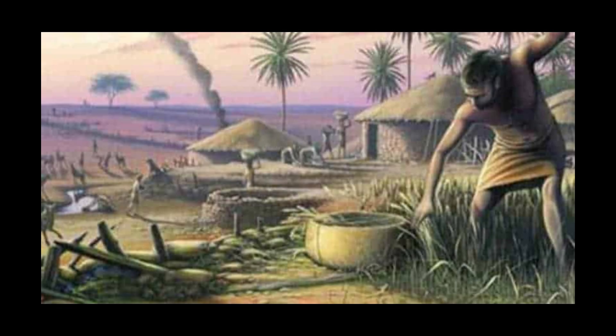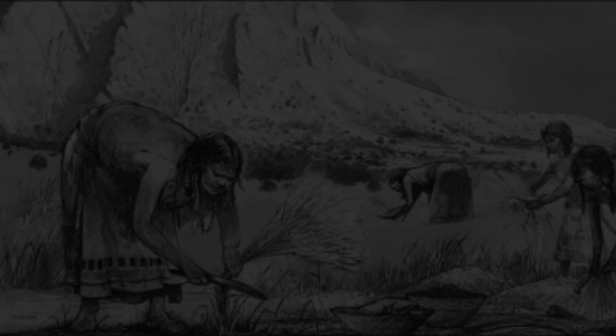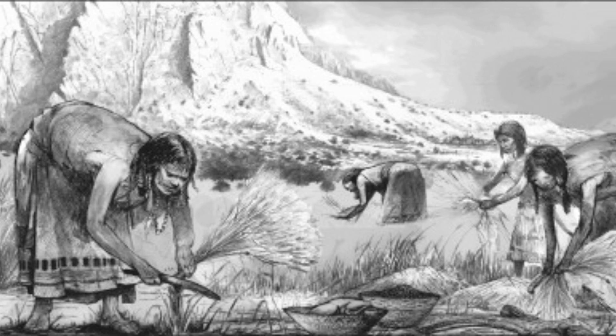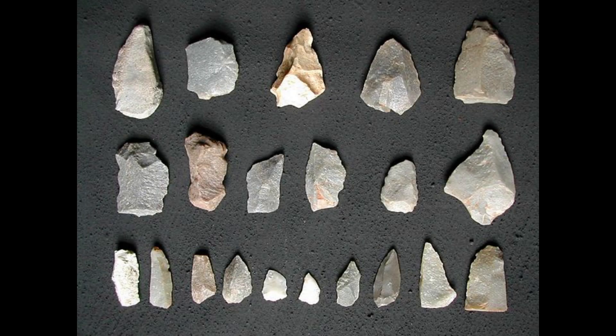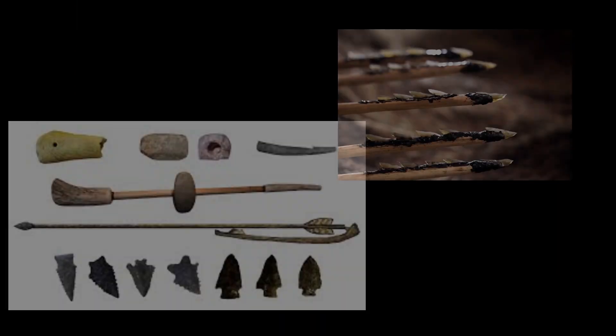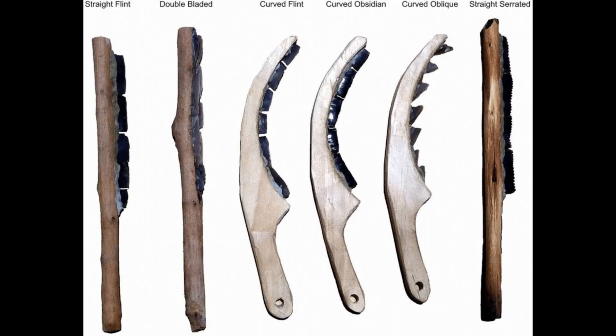Some of their buildings were made with a foundation of limestone, suggesting that these buildings were built to last. The people of the Natufian culture used a series of stone tools — so-called microliths or small stones. These blades and arrowheads were attached to shafts, and thus became tools or weapons. Some of these tools were also used for cutting grain.